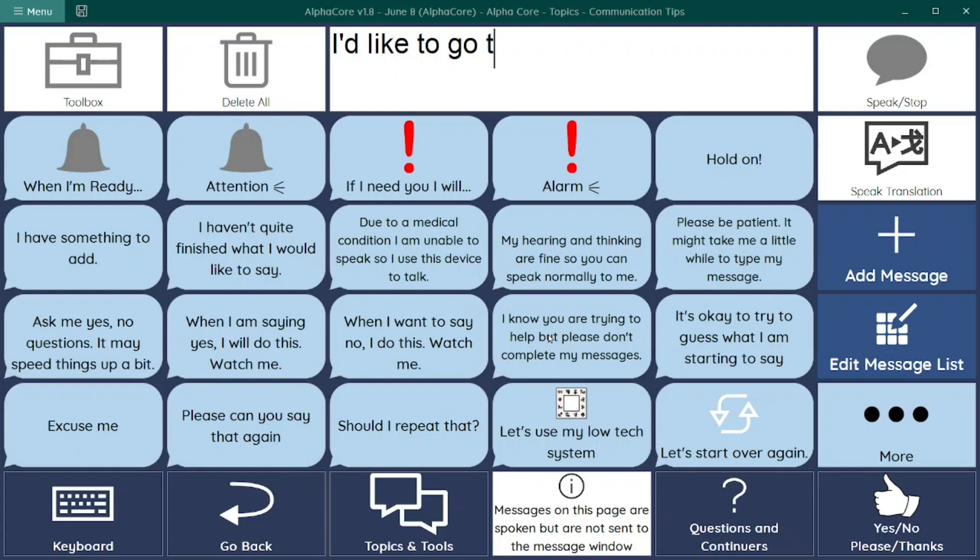Example communication tip messages include: "I know you are trying to help, but please don't complete my messages," and messages important to facilitate communication such as "Hold on. Hold on. I have something to add."